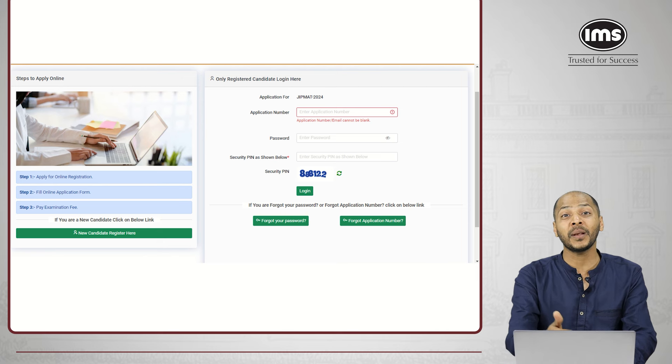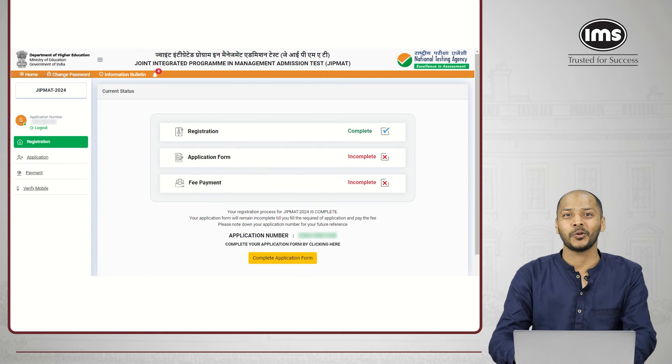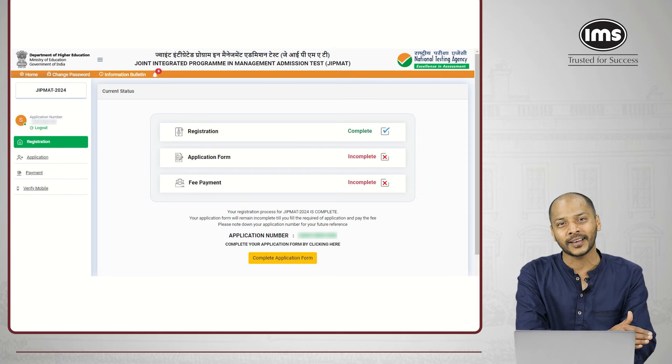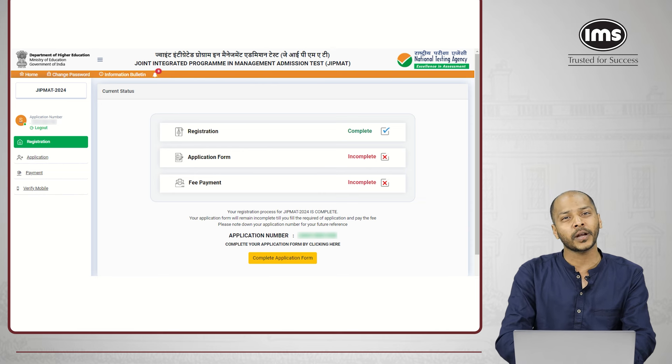The next step is to complete your application for GIPMAT 2024. It will take you to the login page and now you would have to log in with your application ID. Go to your email ID, get that application number, enter it here along with the password you selected and the CAPTCHA security pin, and log in. In the application step, you'll further have to enter all personal details and academic details. The good part is that since most details have been entered earlier, you just have to enter the details which were not entered earlier.